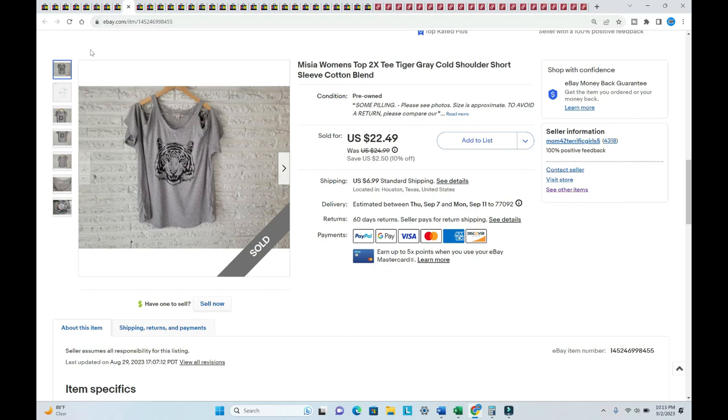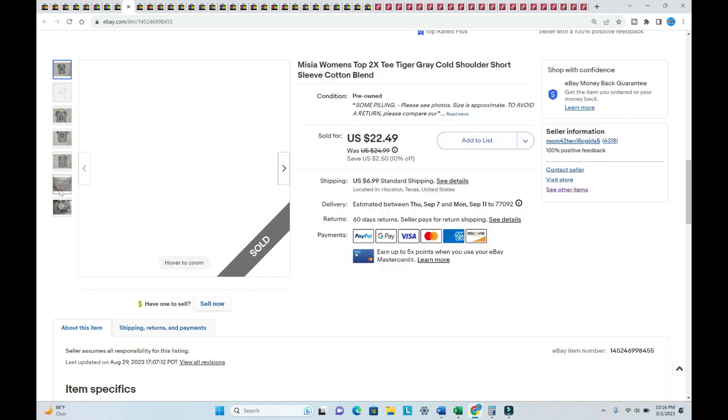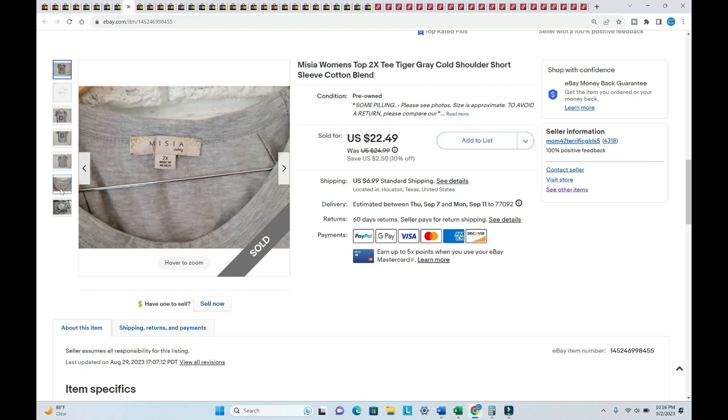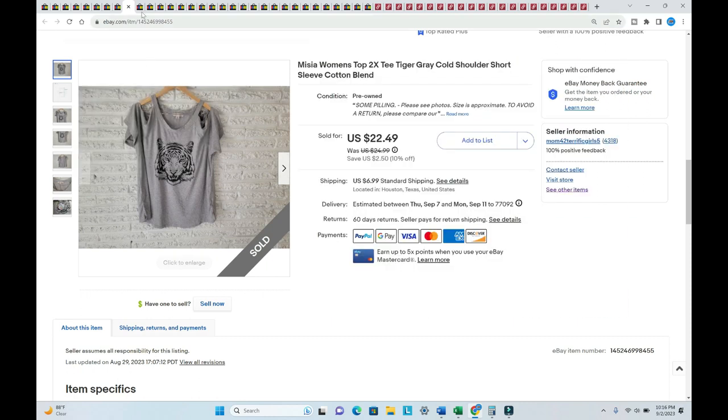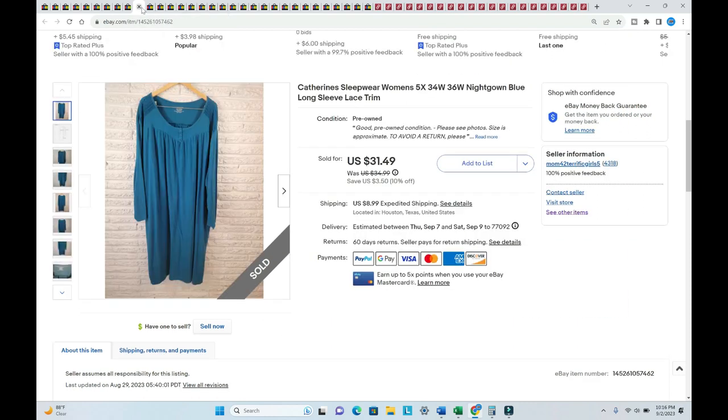This item here sold for $26.98 and I got great feedback from the buyer. It's by a company called Mesia — I've never seen it before, it was so cute. I paid a dollar for it. This Catherine sleepwear nightgown, size 5X, was listed in August, sold for $37.63, and I paid one dollar for this nightgown.